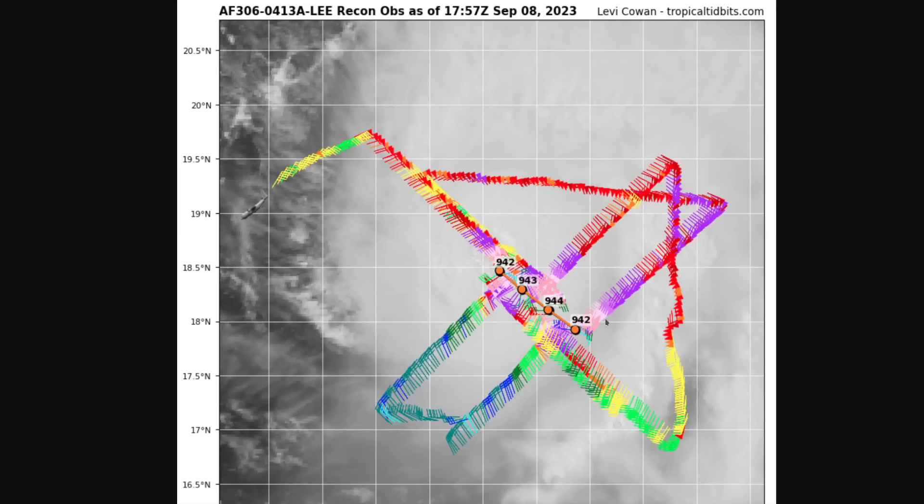This is the recon data from today showing this is indeed very strong — pressure down in the 940s. It had been below 930 millibars yesterday, so it's risen a bit, indicating some weakening. Max winds are now at Category 4 strength, not Category 5, but it is pretty steady at the moment, not really going up or down in strength, at least as of the recon flight a couple of hours ago.